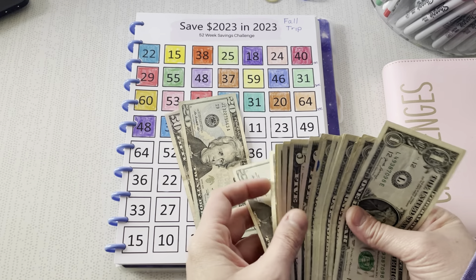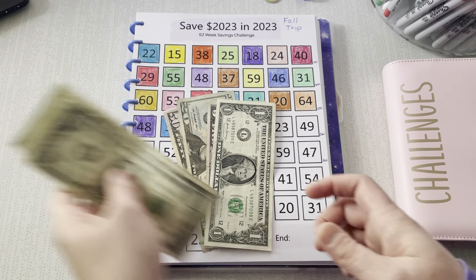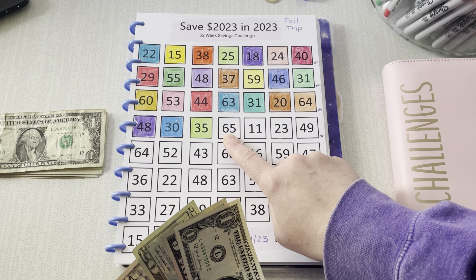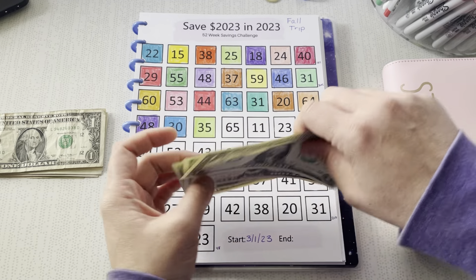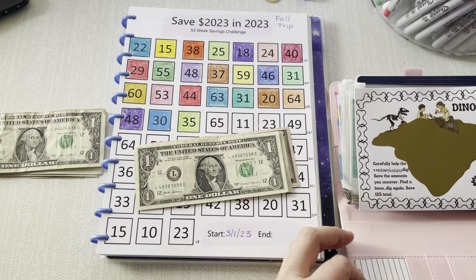$50, $75, $76. $65, $75, $76. $50, $75, $76. Okay, sometimes math is harder than you want it to be.